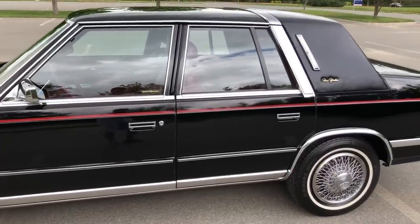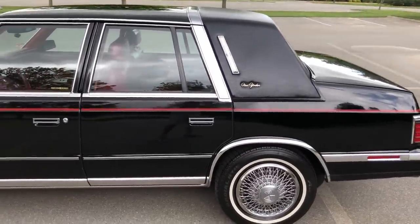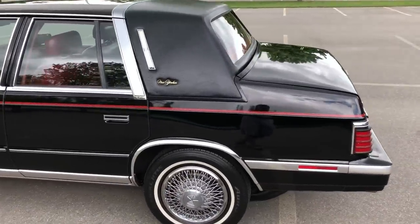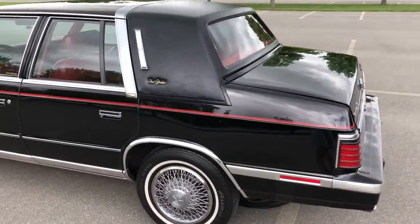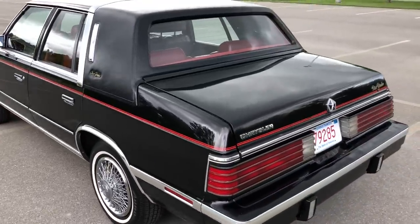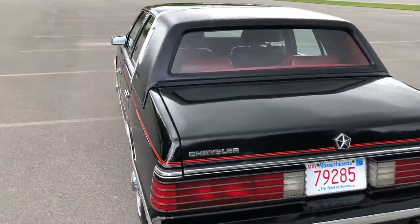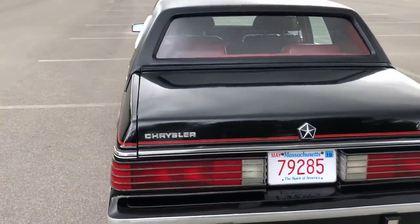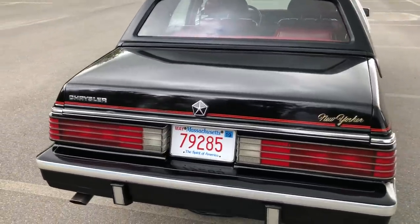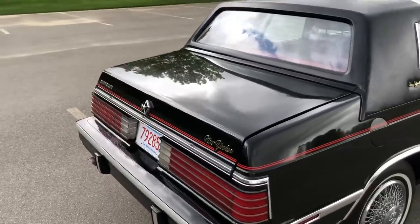Everything on this car is original, including the Landau roof. The paint is in pretty good condition — it has a few marks here and there. If you know anything about black paint, it's one of the hardest colors to keep from getting scratched and marked, but it still shines. All the chrome is intact.